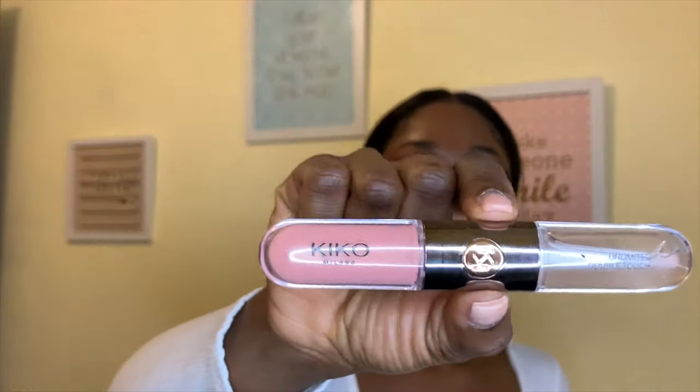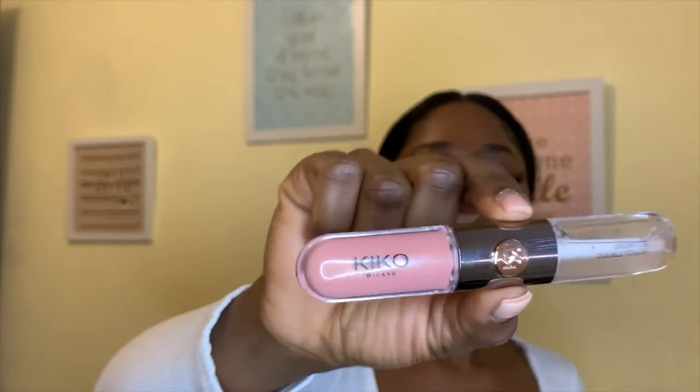Another lip gloss is the Unlimited Double Touch — and this is in shade 102. The way I use it is: I line my lips with a brown lip liner, then put this in the center, let it dry, and then use a lip gloss on top.